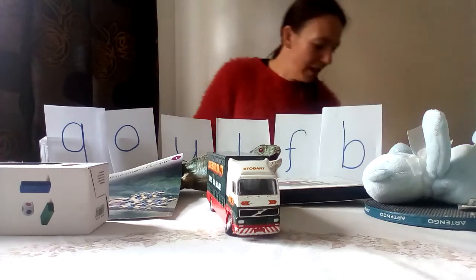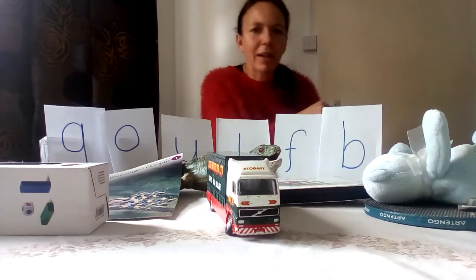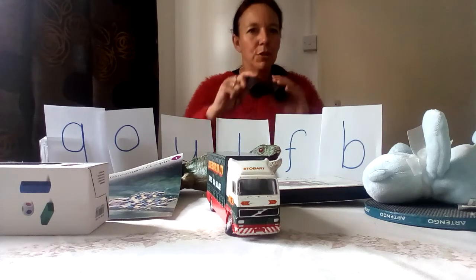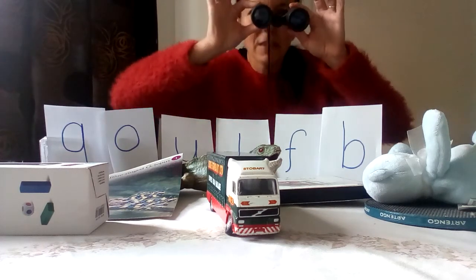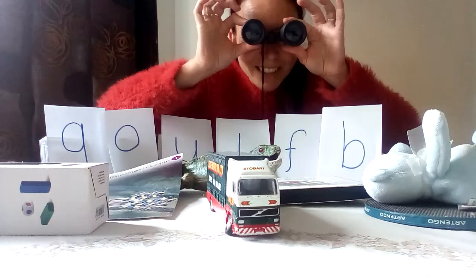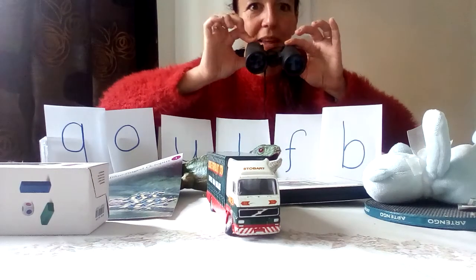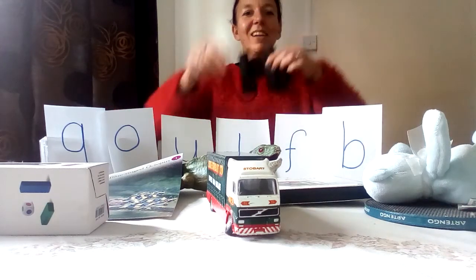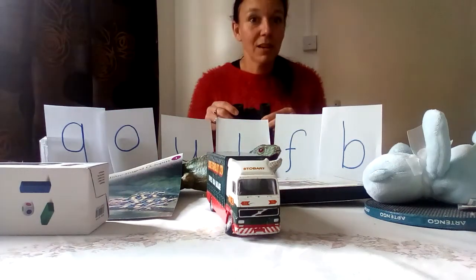Have we got anything more? We also found — don't know if you know what these are, bit tricky. Can you see? Oh, you got very big! Can you see what they are? Binoculars — well done! And what do binoculars start with?